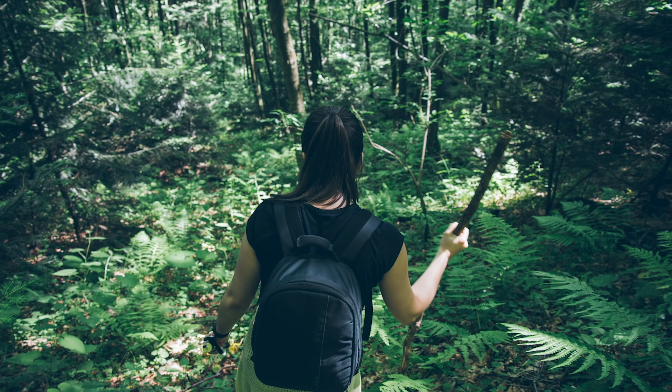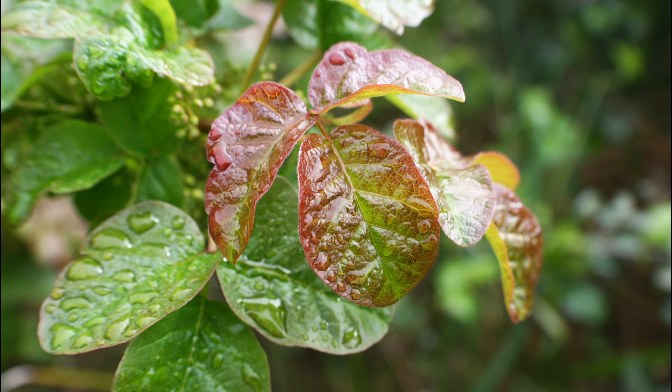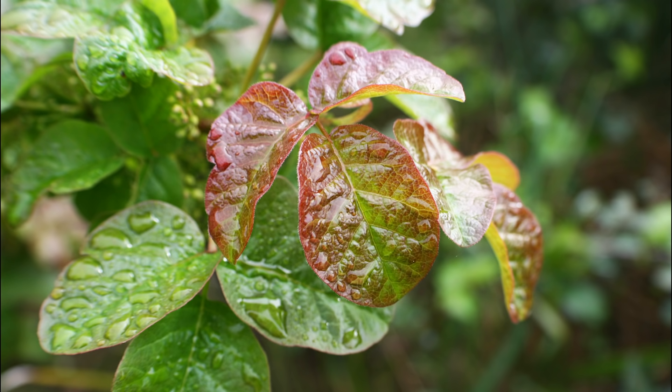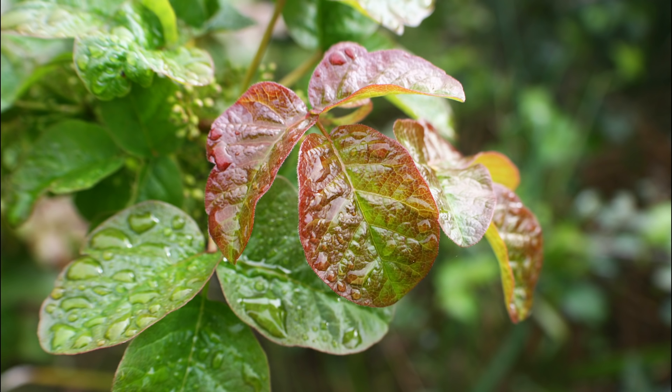Here's one you might have thought of — this plant called poison ivy. Or maybe this one called poison oak. If you accidentally touch the leaves of either of these plants, you'll probably get a terribly itchy rash. That's because each of these plants are covered in a poisonous oil that they make.